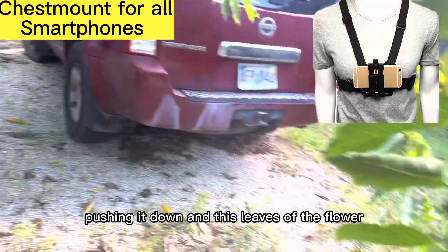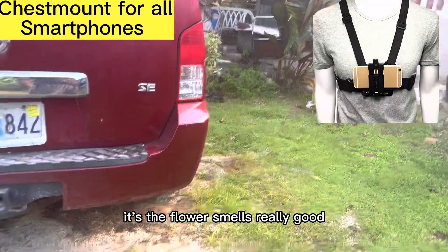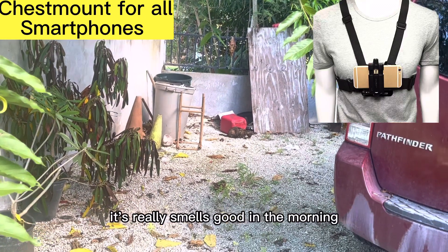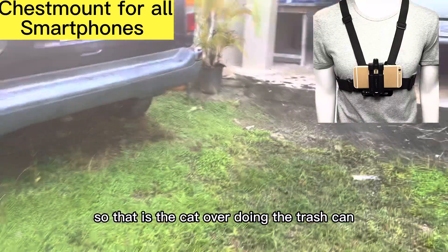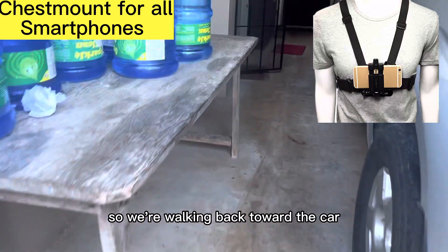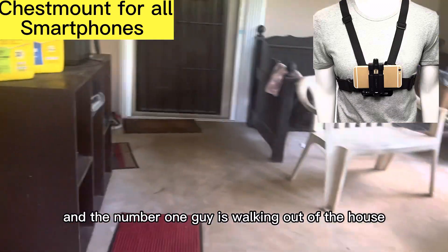These leaves of the flower — the yellow flower, that tree — the flower smells really good. That yellow plant, whatever it is, it really smells good in the morning. So that is the cat over there in the trash can. That's not my cat — that's a homeless cat. So we're walking back towards the car. That's the bottled water on the left, and the number one guy is walking out of the house.